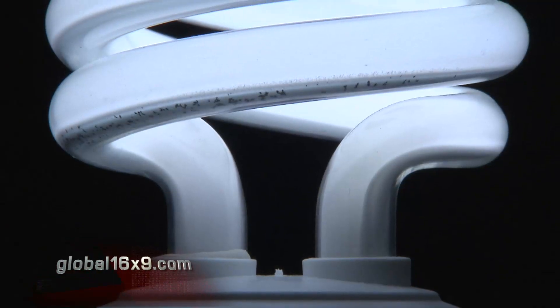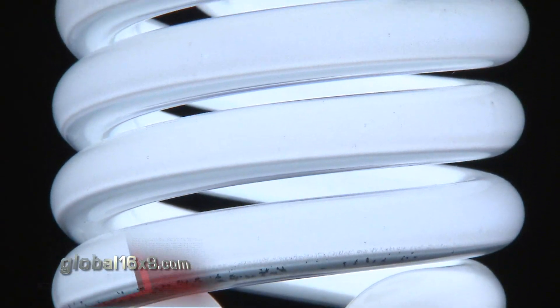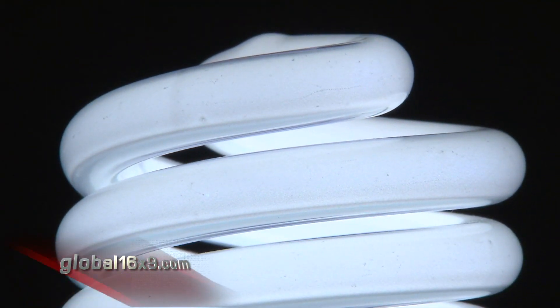So when Jane heard the warning from British scientists, it upset her. Their advice: don't get too close to the bulbs and limit your exposure time. 'I'm upset, very upset that this has happened without any warning. There is no warning attached to these fluorescent bulbs — do not work within so many feet, do not use more than so many bulbs in your home. There is nothing.'